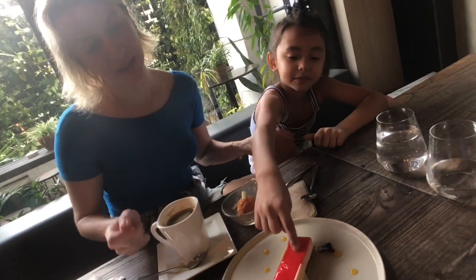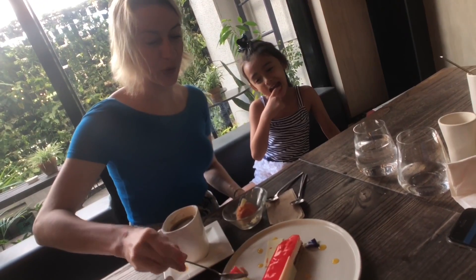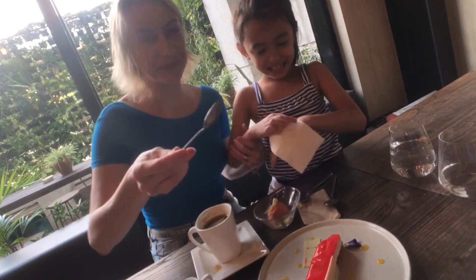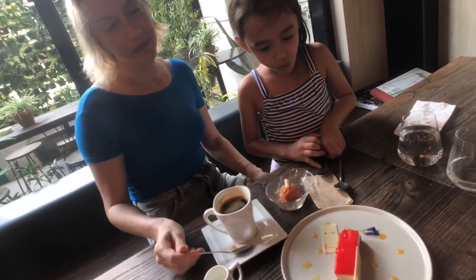I think it's a raspberry sorbet — it's not sweet, not heavy, and it's flavorful. And then the lychee bavarian — not sweet at all. Oh, I like this one.